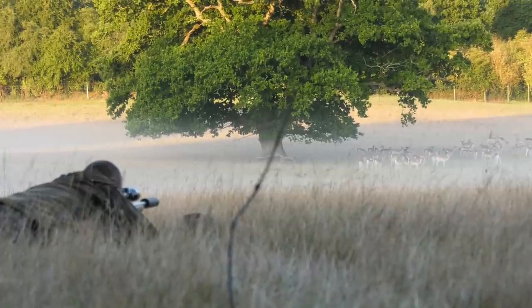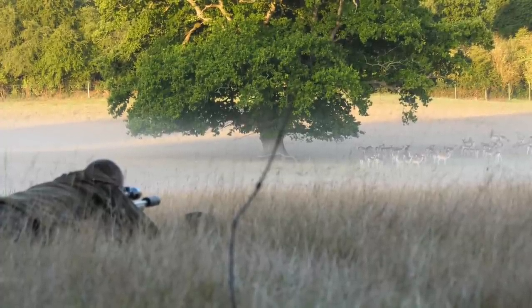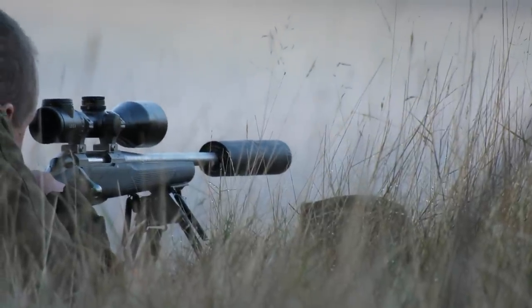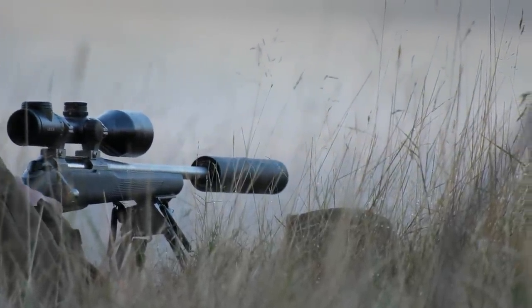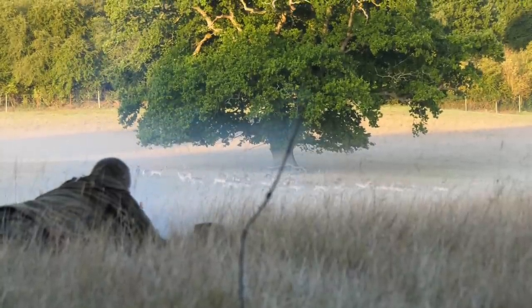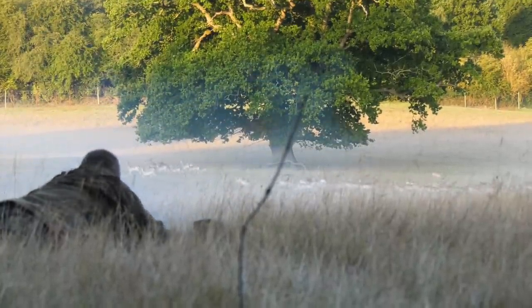The two shots we took there were about 170 yards but I have got complete faith in the kit. The Tikka rifles and the Sako rifles that I use all shoot incredibly well. We are using factory ammunition today but I know they are out to those ranges. I know what the drop off is and I know exactly where they are shooting.